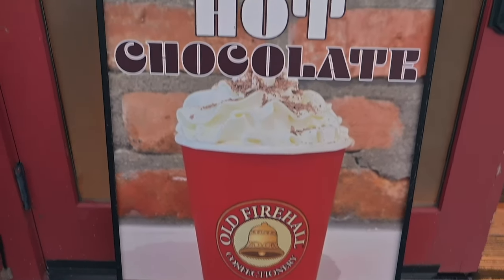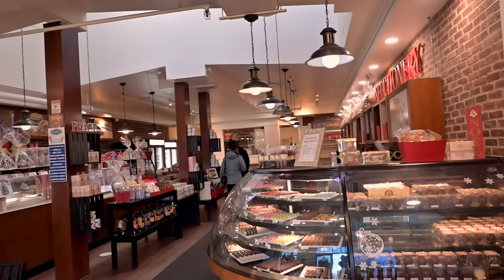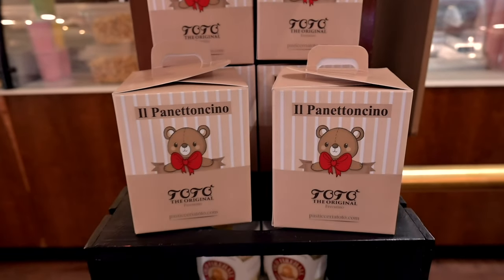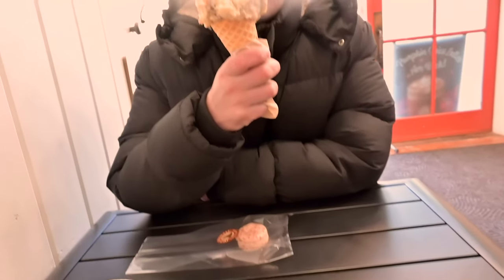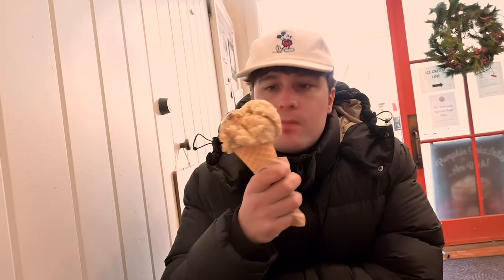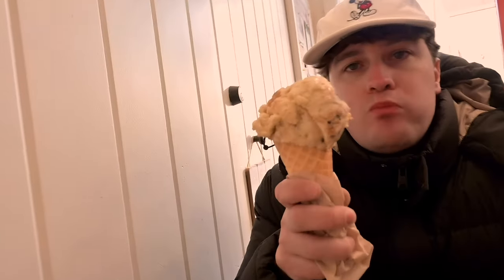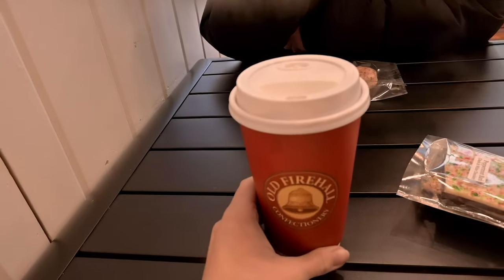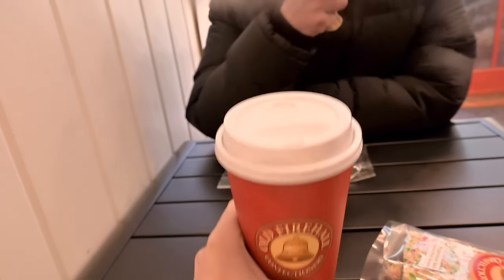I have to try this — look at all this chocolate! So even though it's freezing, I got this massive ice cream. It's peanut butter brownie but it's oat milk and vegan. I also got a dirty hot chocolate — so there's espresso in there. This place was so good.